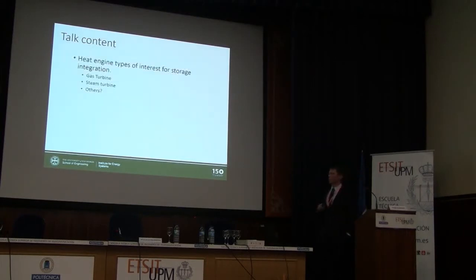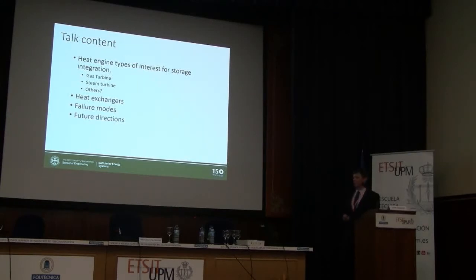I'm going to talk about gas and steam turbines as the most prevalent heat engines. We could talk about other cycles like Stirling engines, but the point and advantage of these systems is that they're out there and working. I'm also going to talk about heat exchangers, because you need some way of getting energy into the gas to drive the steam or gas turbines. I'll touch on failure modes briefly, then talk about future directions, and I'll also discuss ultra-high temperature heat pumps and the state of the art there.